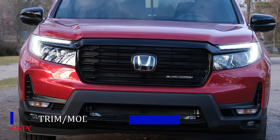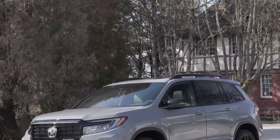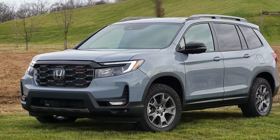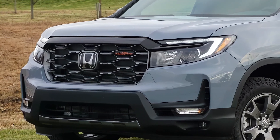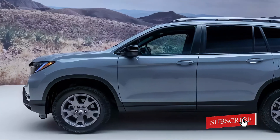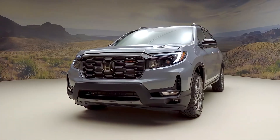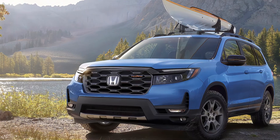The 2025 Honda Passport is available in three trim levels: EX-L, Trailsport, and Black Edition. Pricing starts at around $43,795 for the EX-L trim, with the Trailsport trim starting at around $46,395 and the Black Edition trim starting at around $49,865. Fuel economy is estimated at 21 miles per gallon combined.